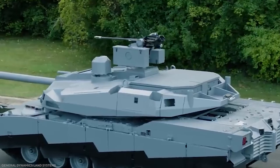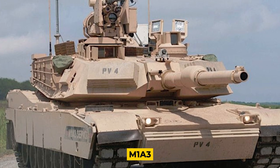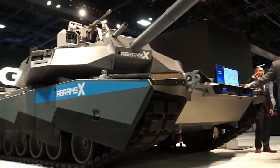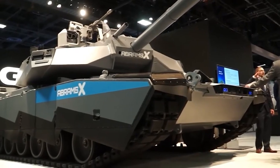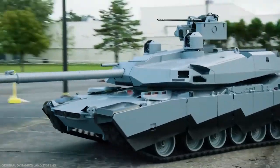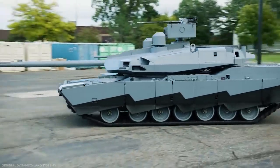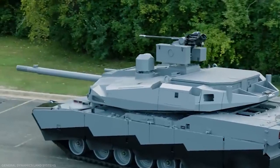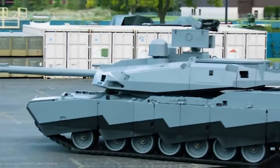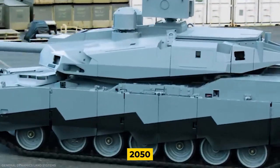In addition to being 20 tons lighter than the most recent versions, the M1 A3 has an unmanned turret and a hybrid electric engine. The media has dubbed the Abrams X a next-generation tank, but this is not entirely accurate. The Abrams X is primarily a technology demonstration vehicle — an interim design to bridge the gap between Cold War-era designs that still comprise the world's tank fleets and the true next-generation vehicles that will most likely be fielded closer to 2050.